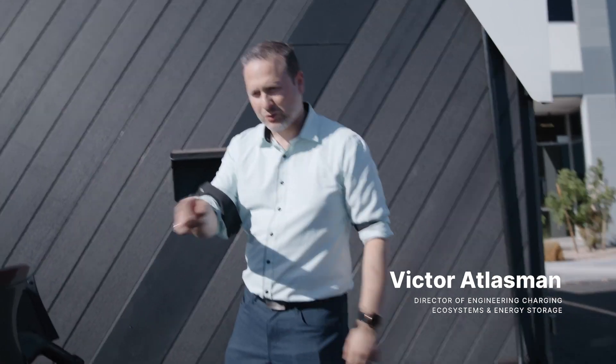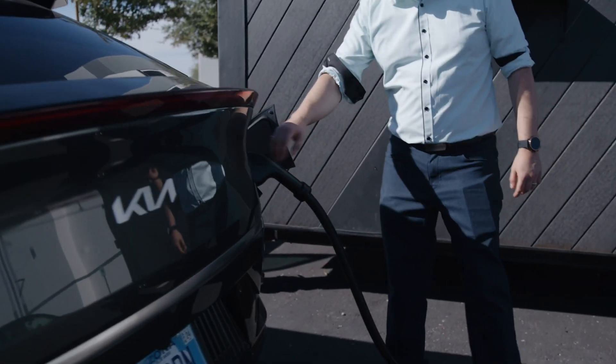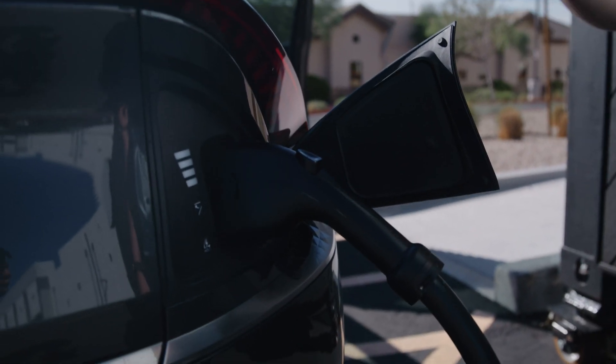Hey everyone, Victor Atlasman here. Today we're charging the Kia EV6 — as you can see, we're charging right now. I want to talk about EV charge rates, because different vehicles have different charge rates. So let's go inside and take a look.